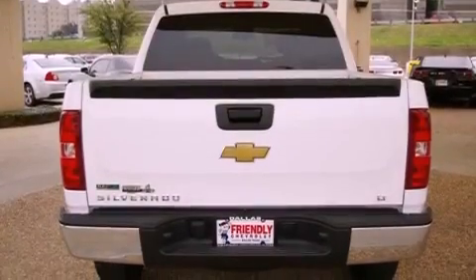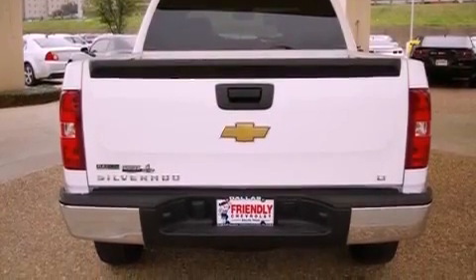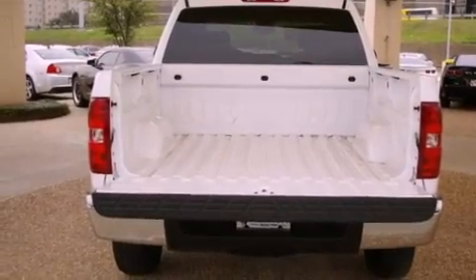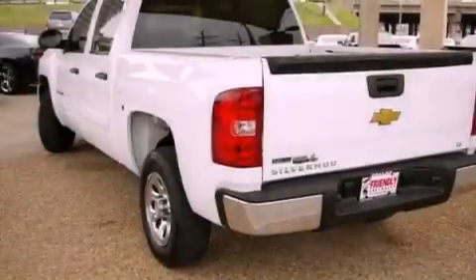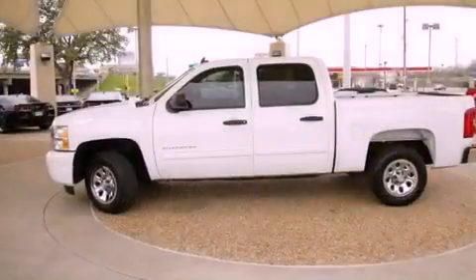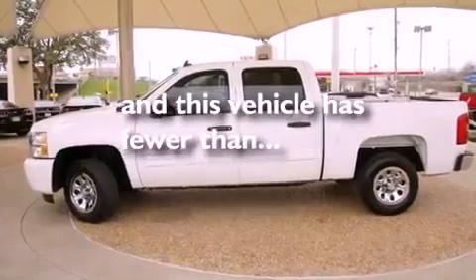Air conditioning with automatic climate control, cruise control, dual cargo area lights, variable valve timing, tinted glass, an anti-lock braking system, side impact airbags, an unattended headlight warning chime, and this vehicle has less than 22,000 miles.